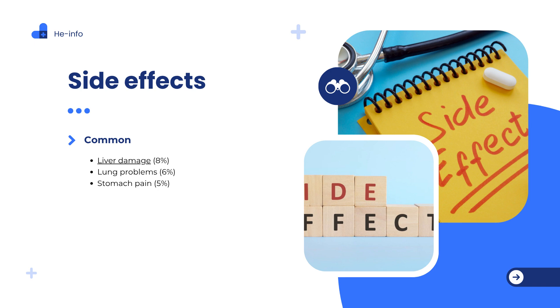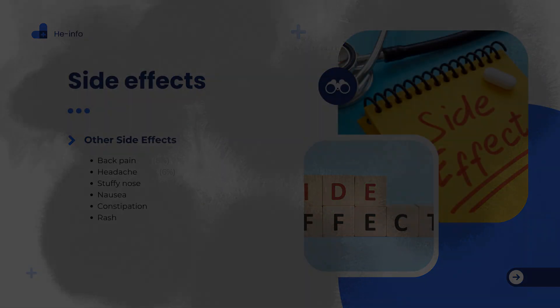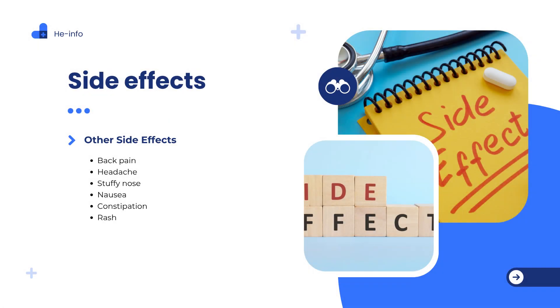What are the side effects of phenofibrate? Like all medications, phenofibrate may cause side effects. While many are mild and tend to improve as your body adjusts, others may be serious and require immediate medical attention. Common side effects include liver enzyme elevation (approximately 8% of users), respiratory symptoms such as shortness of breath or coughing (about 6%), and abdominal pain or discomfort (roughly 5%). Other non-serious but possible side effects include headache, back pain, nasal congestion, nausea, constipation, and skin rash.